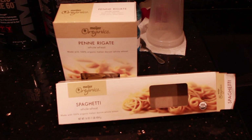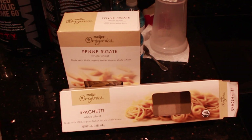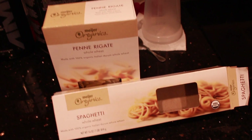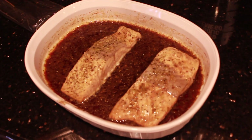For lunch we are meal prepping and also eating today — we're making whole wheat pasta with ground turkey and marinara sauce. The two types of noodles we're making are spaghetti, already on the stove, and penne — both whole wheat, trying to be a little healthier. And the salmon just came out of the oven — here is the beautiful salmon!